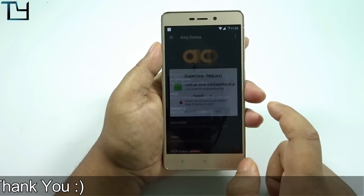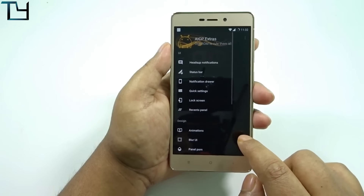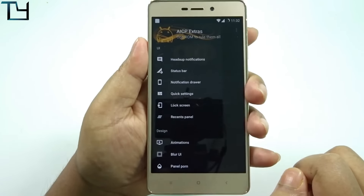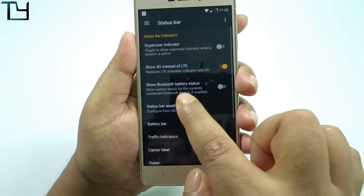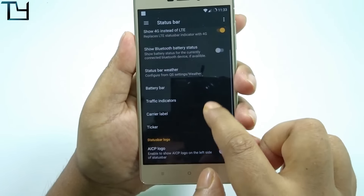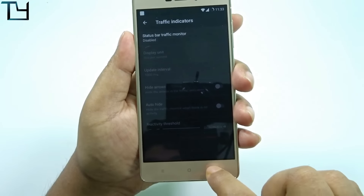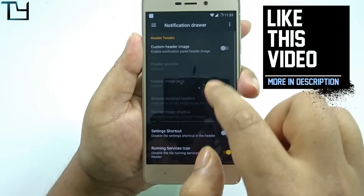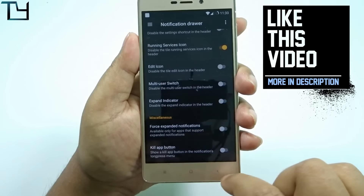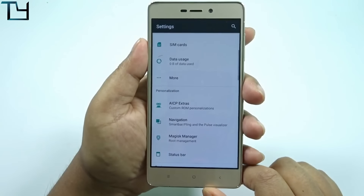The AICP extras work fine, and I was pretty amazed to see the customization hub working perfectly. A huge shoutout to the developers at Xiaomi Hub — you have done a great job. There are a lot of options you can use to customize your phone, and I haven't faced any issue with the customization hub.